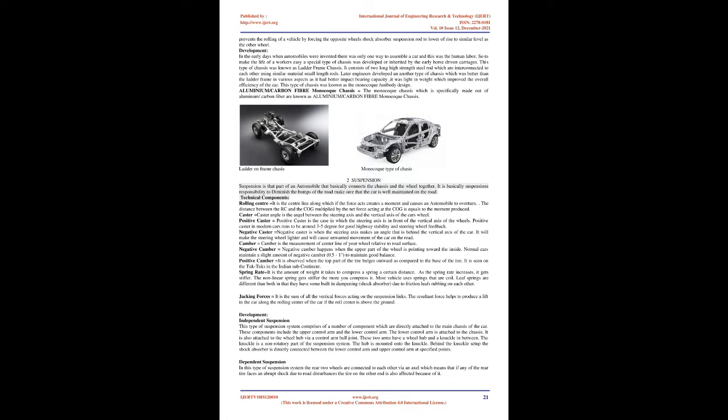Suspension is the part of an automobile that basically connects the chassis and the wheel together. It is the suspension's responsibility to diminish the bumps of the road and make sure that the car is well maintained on the road. Technical components: The rolling center is the center line along which, if a force acts, it creates a moment and causes an automobile to overturn. The distance between the RC and the COG multiplied by the net force acting at the COG equals the moment produced.